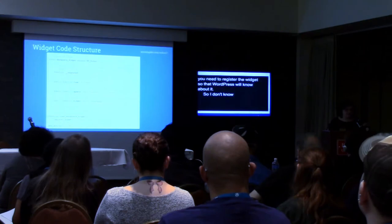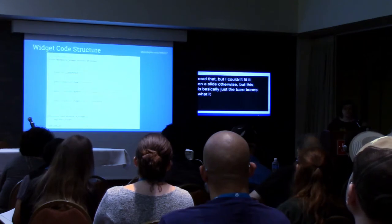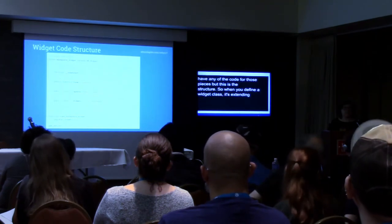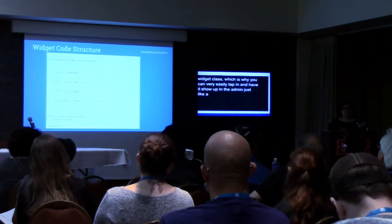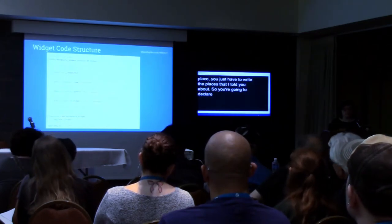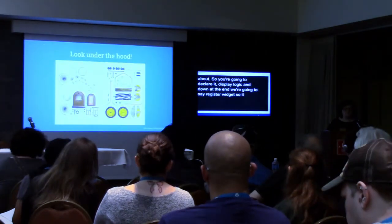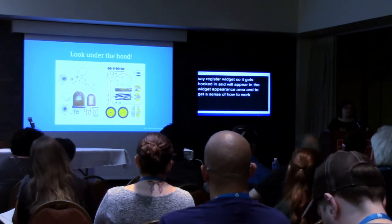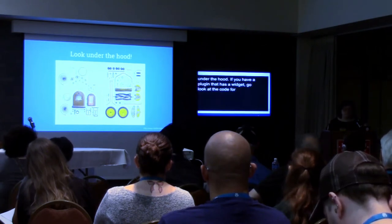When you define a widget class, it's extending the WP_Widget class, which is why you can very easily tap in and have it show up in the admin just like a regular widget. You don't have to write all of those pieces — just the pieces for declaration, creating the form, writing the save logic, the display logic. And then down at the end, you call register_widget so that your widget gets hooked in and will appear in the Appearance > Widgets area. To really get a sense of how to build these, I recommend just looking under the hood — WordPress is open source, so go look at the WordPress widgets or any plugin that has a widget.